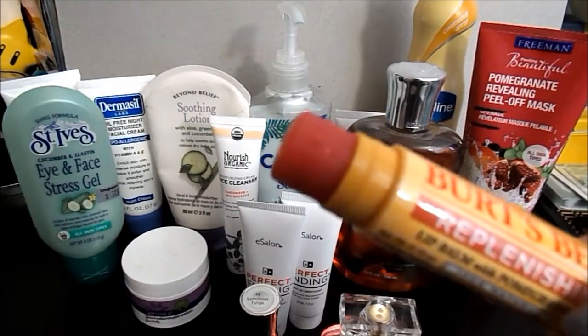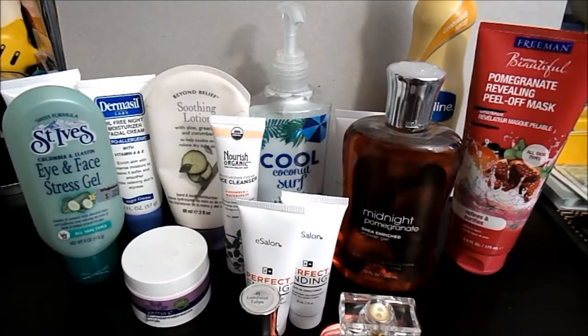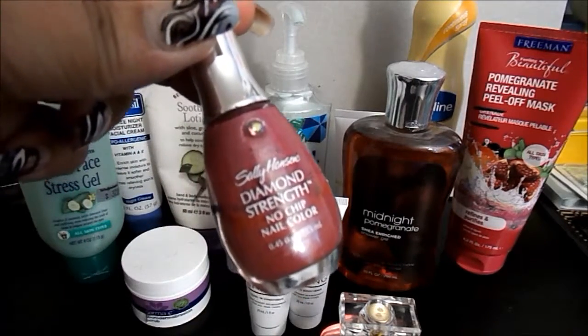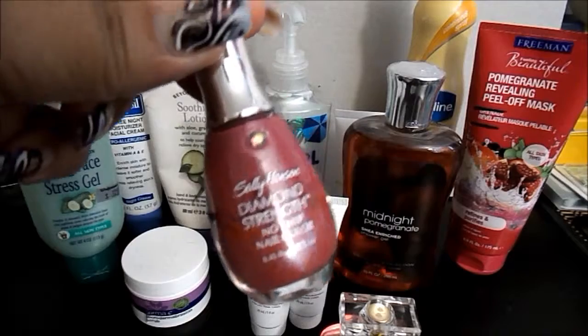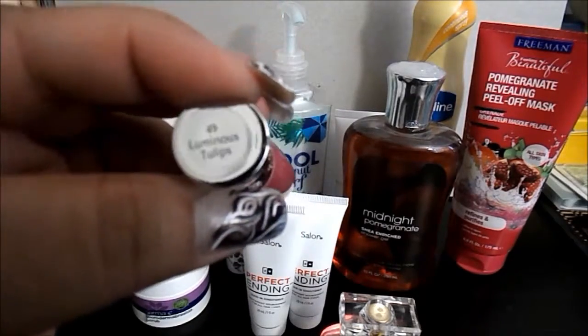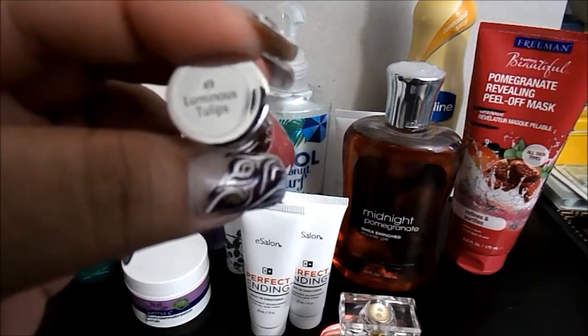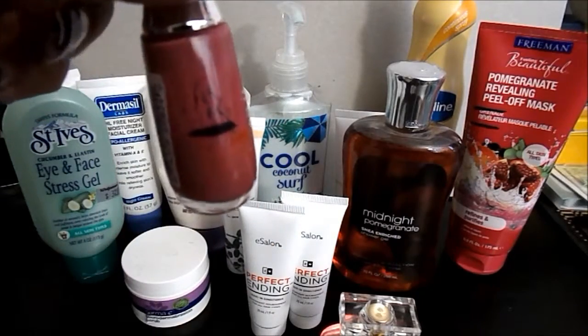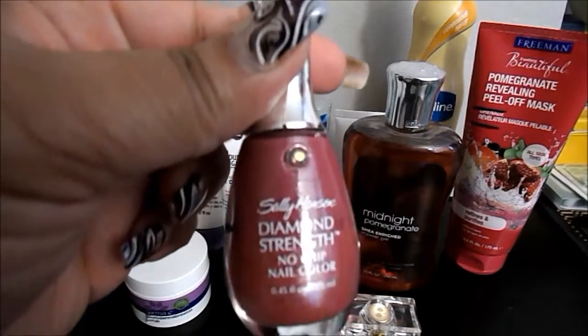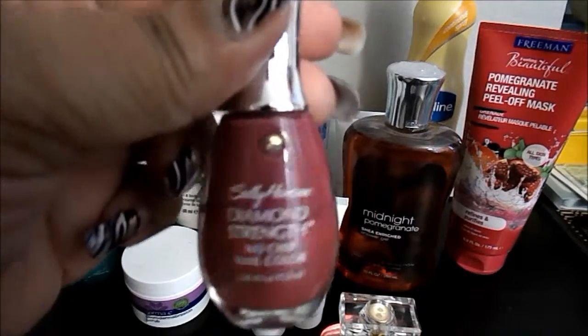I have one nail polish in this project. It is the Sally Hansen Diamond Strength No Chip Nail Color in Luminous Tulips number 49. I'm this far down on it — this is the color I've been putting on my toes, so it should be done hopefully by then, before it gets too gummy.